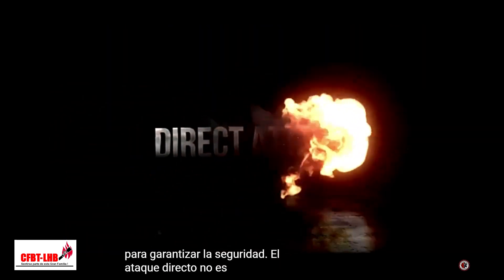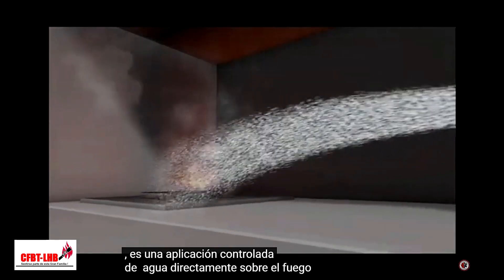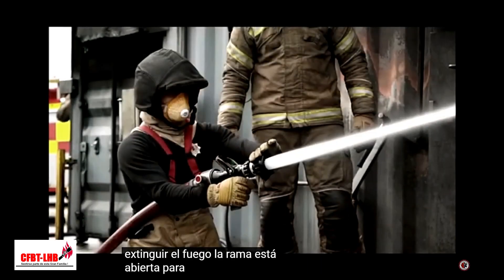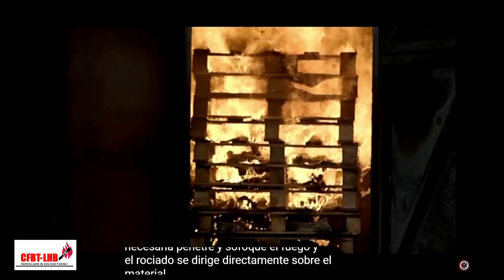Direct attack is not a gas cooling technique. It is a controlled application of water directly onto the fire with the purpose of suppressing pyrolysis and extinguishing the fire. The branch is open to allow the amount of water needed to penetrate and suppress the fire, and the spray is aimed directly onto the burning material.